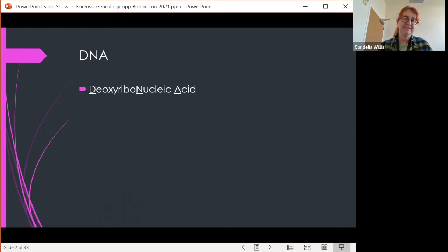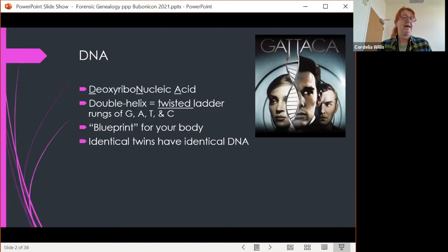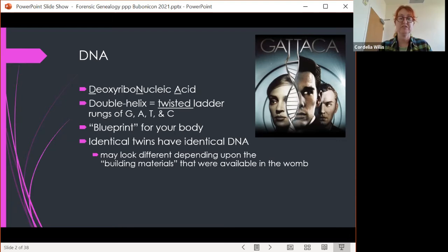So what is DNA? It's deoxyribonucleic acid. One of the first things people who start at the lab have to learn is how to spell this out loud for the record when they testify in court, but then we basically never talk about it again. DNA is a double helix — like a twisted ladder — and the rungs are made of different proteins starting with the letters G, A, T, and C, which is where the movie Gattaca got its name. DNA is basically a blueprint for your body. Identical twins do have identical DNA, but they may look different depending on the building materials available in the womb — like building two houses from the same blueprint but with different resources.